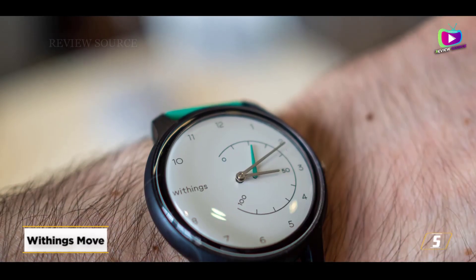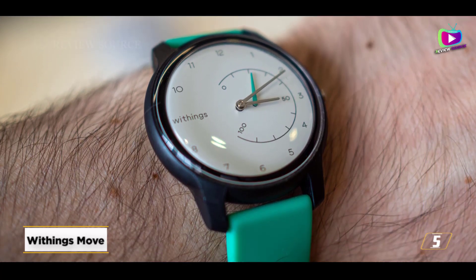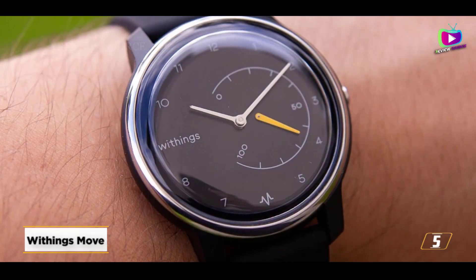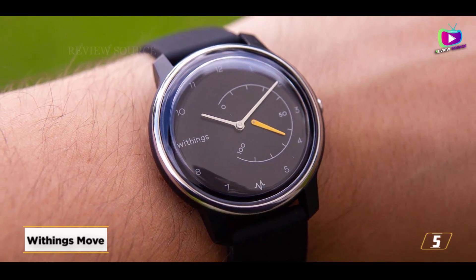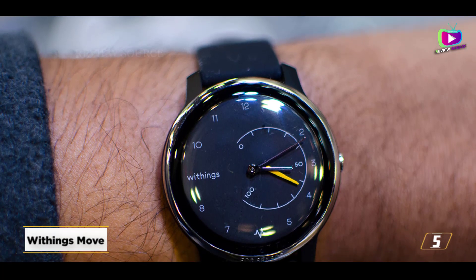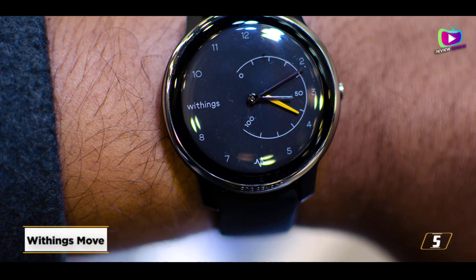At number 5, the Withings Move. The Withings Move's design is so timeless and understated that it might pass for a regular watch. It has the same durability as one since it uses a typical watch battery, which has a staggering 18-month lifespan. The associated Health Mate app combines basic fitness monitoring with sleep tracking, offering practically everything you need on the fitness tracking front.